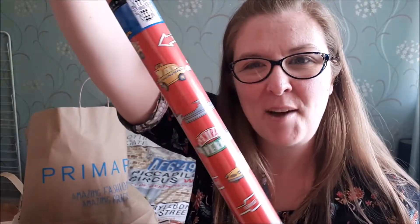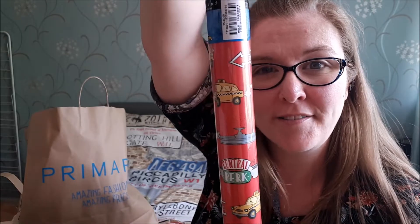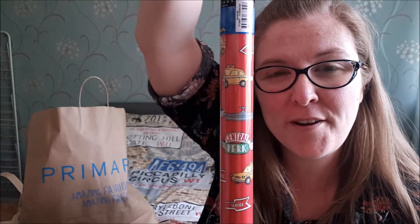First up, some wrapping paper. I really like Primark's wrapping paper — this is some Central Perk wrapping paper, £1.50 for five metres. They also had some sloth wrapping paper and I wanted it, but I'd already paid and thought I'm not queuing again, so I'll pick some of that up next time.